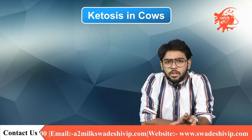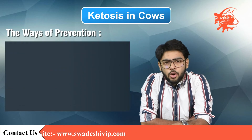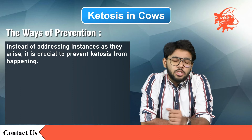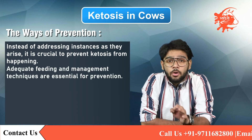Before discussing the treatment methods, we should know the ways of prevention, because we all know prevention is always better than cure. Instead of addressing instances as they arise, it is crucial to prevent ketosis from happening. Adequate feeding and management techniques are essential for prevention.